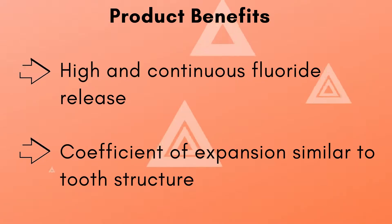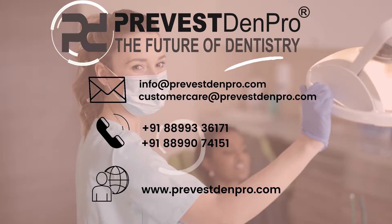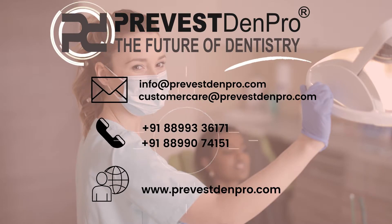Its coefficient of expansion is similar to the tooth structure. For more information about our products, email us at info@provestenpro.com or customercare@provestenpro.com, or visit www.provestenpro.com.